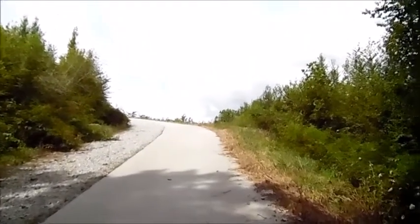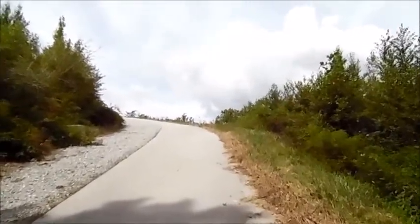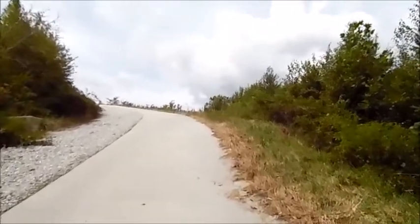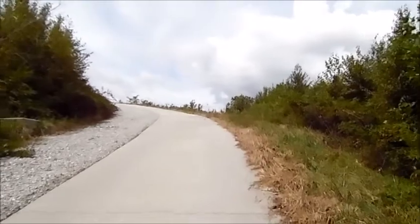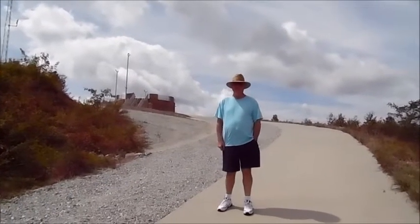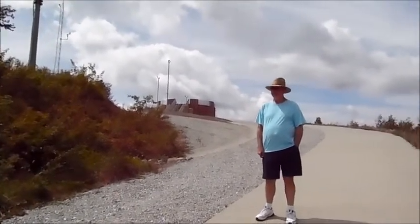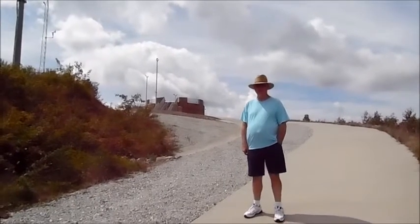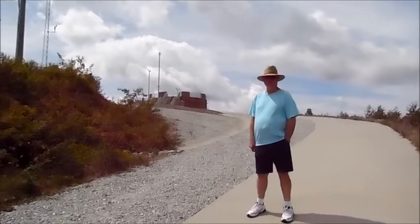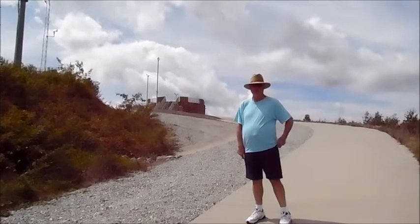We're climbing up the hill to Sassafras Mountain. We'll probably sound out of breath because it's quite a steep hill. It's a pretty steep climb up on this concrete path — at least it's paved.